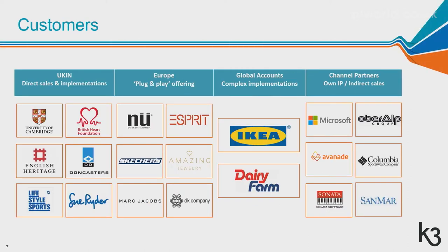In terms of customer examples: we're doing a large implementation for the British Heart Foundation in the UK, rolling out the full ERP solution across 700 stores. We have great brands in Europe using our standard retail solutions. IKEA and Dairy Farm are examples of complex rollouts. Our partners include Microsoft, Avanade, Sonata and other system integrators. Last year we closed Columbia Sports, an implementation done by Microsoft Consulting Services where we provide the specific IP around the fashion element.